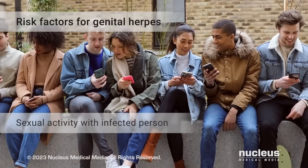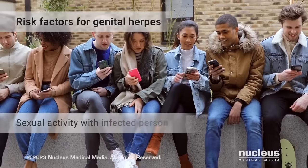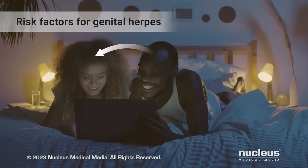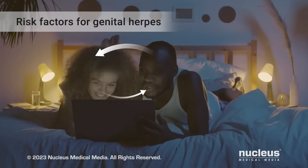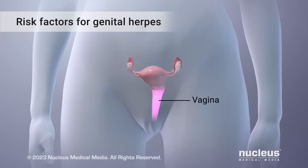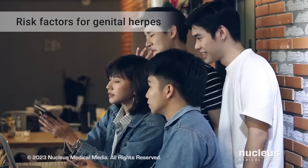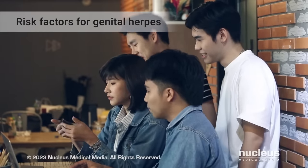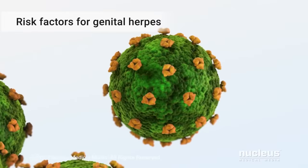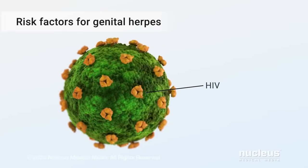The main risk for getting genital herpes is having oral, anal, or vaginal sex with a person who's infected. During vaginal sex, there is a higher risk of the virus passing from men to women than from women to men. This may happen because the tissue in a woman's vagina is more prone to small tears, enabling the virus to enter the body. Your risk of infection also goes up as the number of sex partners you have increases. If you have HIV, you have an increased risk of getting genital herpes.